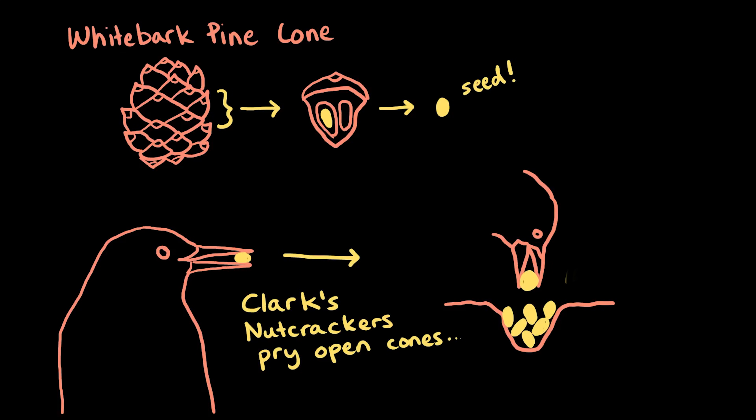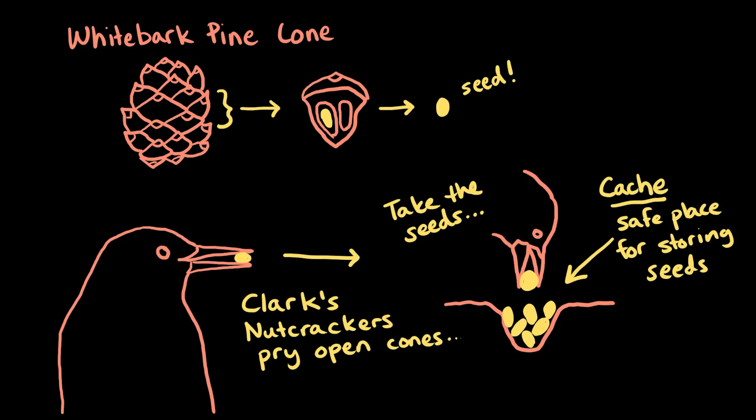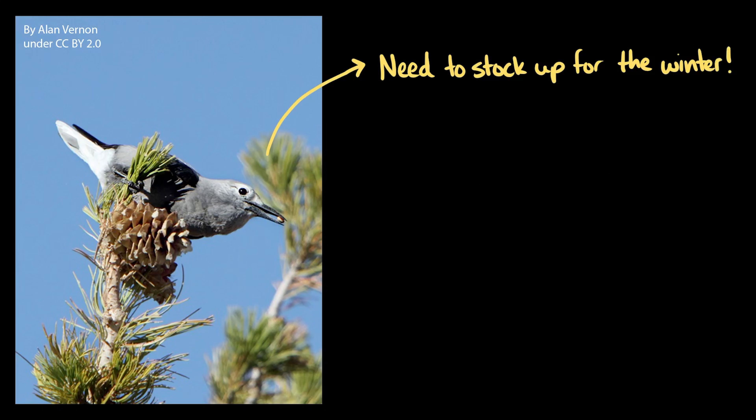But the nutcracker doesn't just eat the seeds. It stores them in what's called a cache, or a safe place where they store the seeds to eat them later. Remember, these birds live in an alpine ecosystem where the spring and summer are pretty warm and there's lots to eat, but the winters are cold and long with very little to eat. So the nutcrackers have to stock up. In fact, the nutcrackers will cache up to 100,000 seeds in a single year.